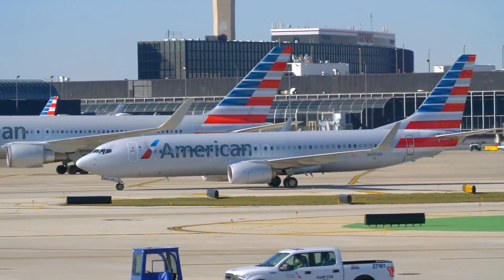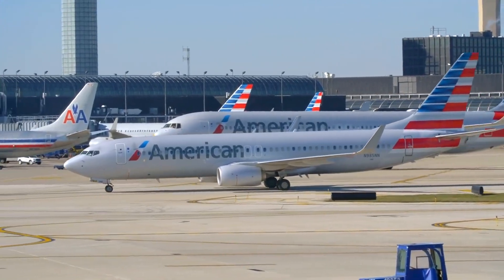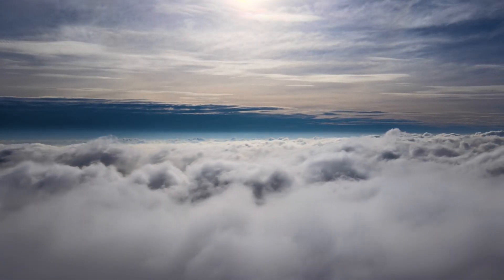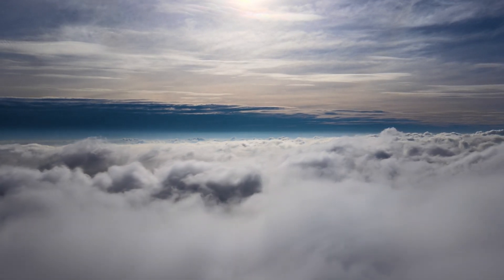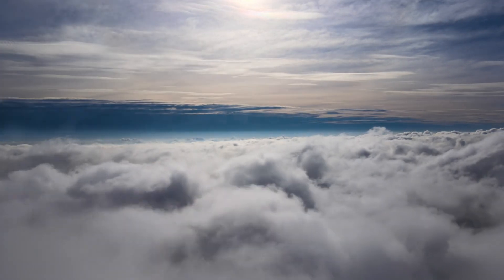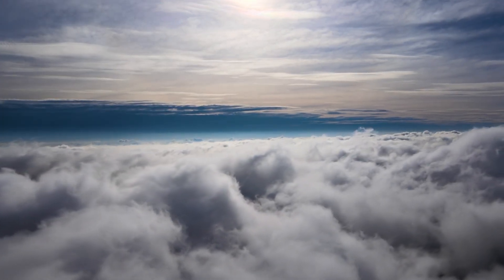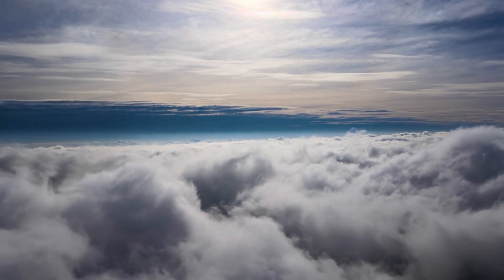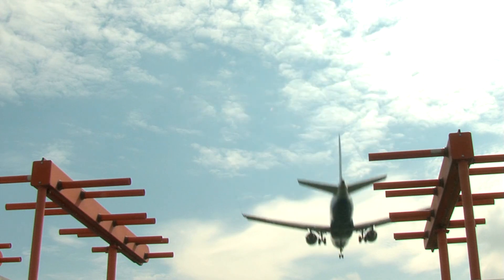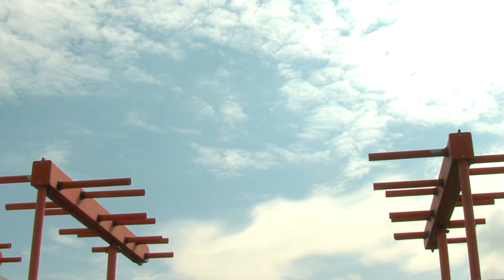Its compact size rendered it a perfect fit for regional markets, offering passengers unparalleled comfort and reliability. For the airline, the Embraer 190 represented outstanding operational efficiency, serving as a significant instrument in achieving their customer service commitments. It remains etched in the annals of the airline's history as a testament to passenger comfort and operational efficiency. The Embraer 190 was in service from 2013 to 2020, with American Airlines operating 20 of these exceptional aircraft.